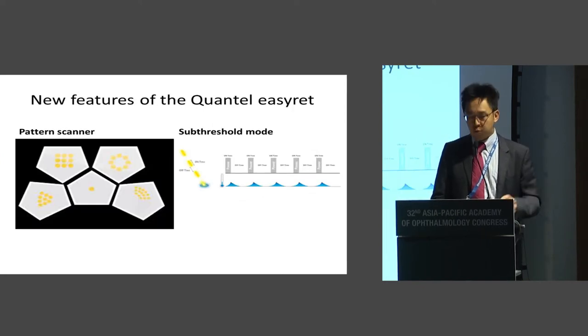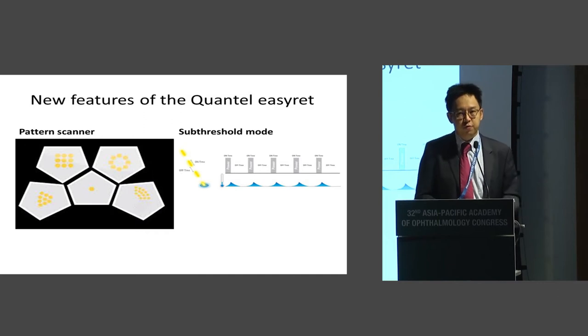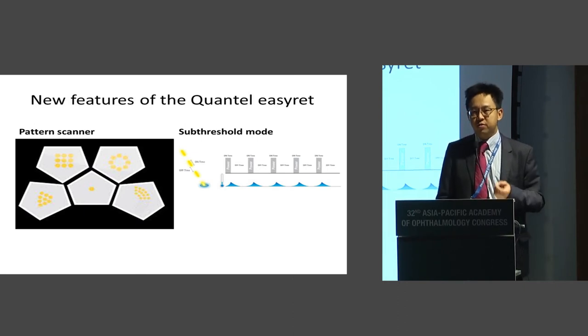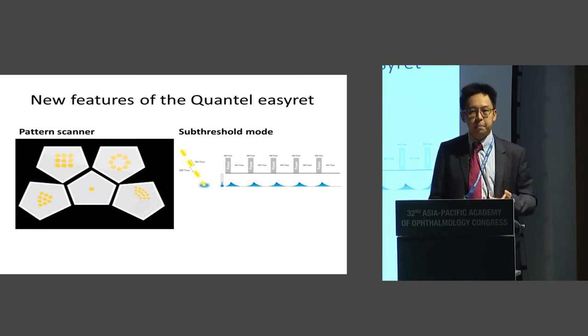There are two features and I'm going to focus on one today. Number one is the pattern scanner, which is also widely available in many other laser machines — you can now laser rapidly with a variety of sizes, patterns, and shapes at very short pulses of 0.01 seconds, hardly felt by the patient. Second, which I'm going to talk about, is sub-threshold laser, which allows us to do macular laser extremely safely without any signs of retinal scarring, but very effectively reducing macular edema.